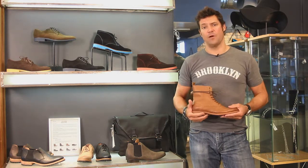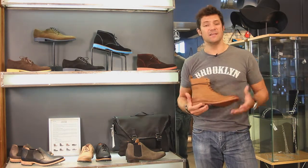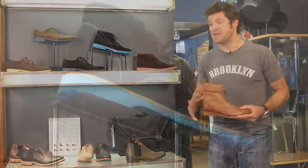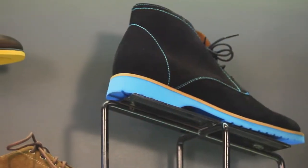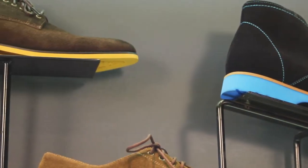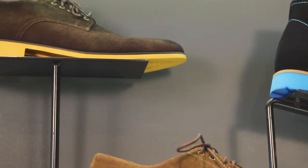JD Fisk knocked it out of the park this season with amazing Fall and Winter 2012 looks. We literally have 15 patterns here, so come check them out — anything from something you'd wear to work, to something to wear with jeans on the weekends, or going out on a date.